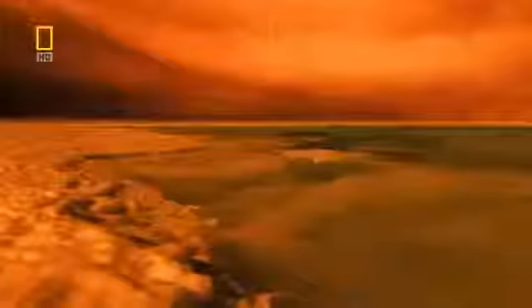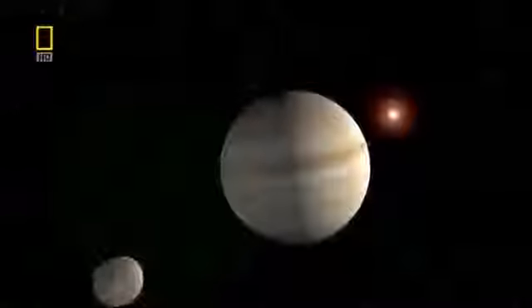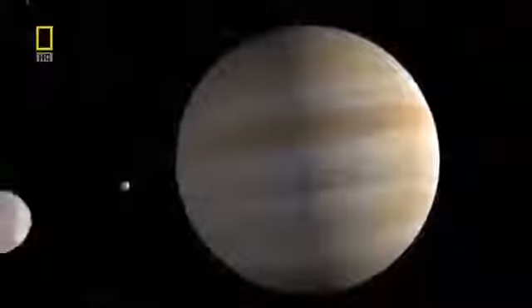In the last 50 years, space missions have revealed worlds we could never have imagined — from the mountains of Mars to the methane lakes of Saturn. Yet one planet seems to capture our imagination more than any other: the greatest of them all, Jupiter.